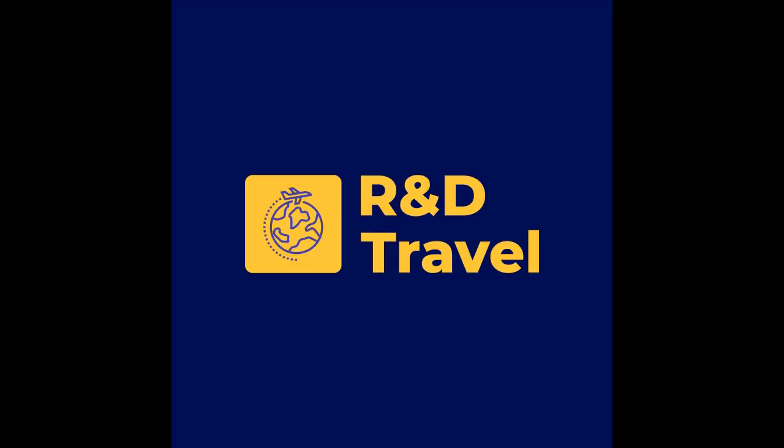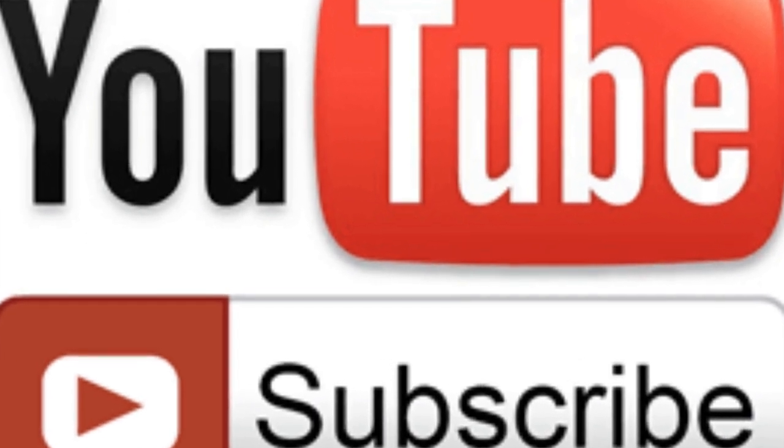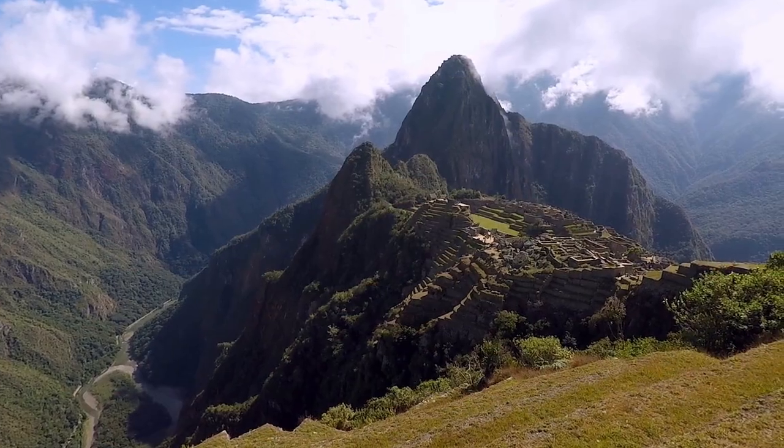Welcome to R&D Travel, where we talk about all things travel. Please like and subscribe to our channel to learn more about travel, and to check out some bucket list travel destinations that we've already been on, and that we look forward to going to in the future.